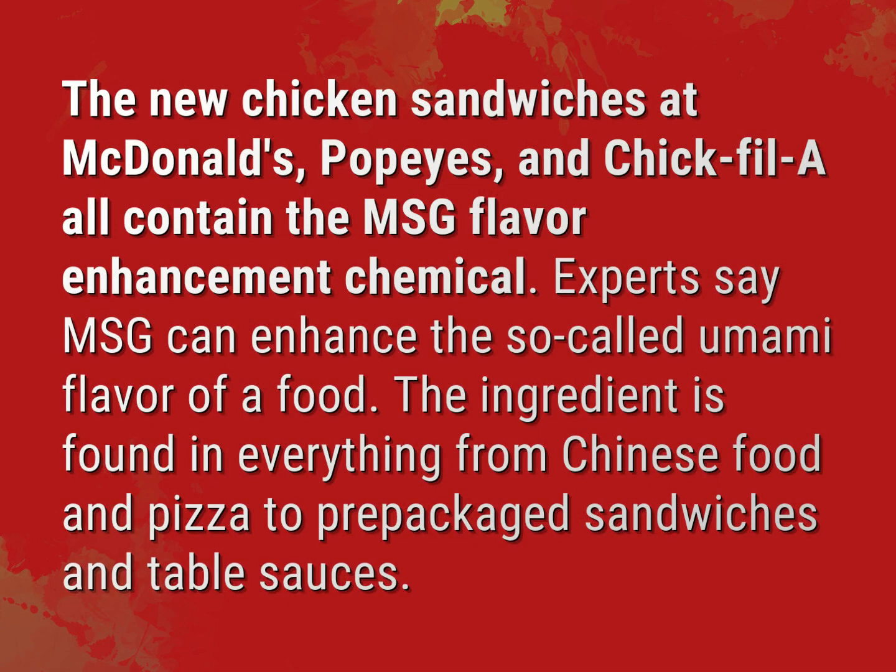The new chicken sandwiches at McDonald's, Popeyes, and Chick-fil-A all contain the MSG flavor enhancement chemical.